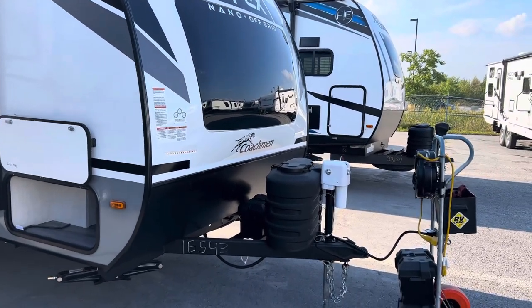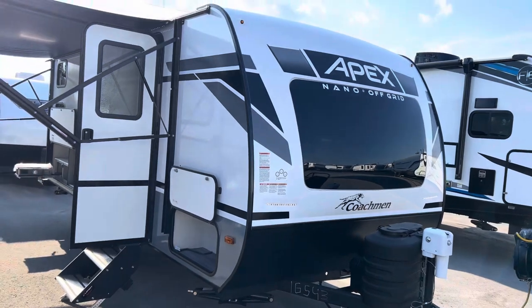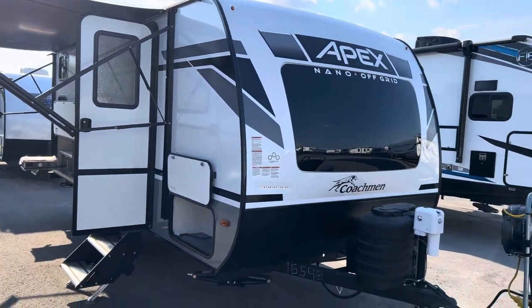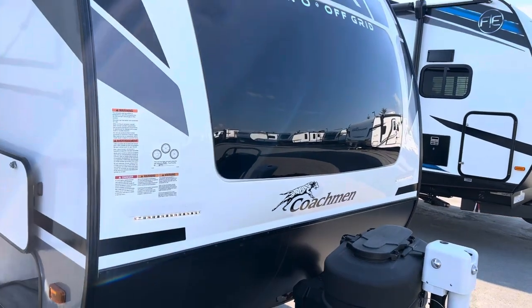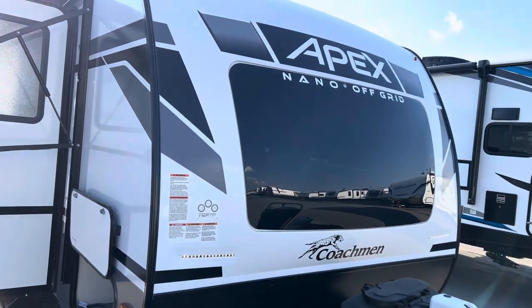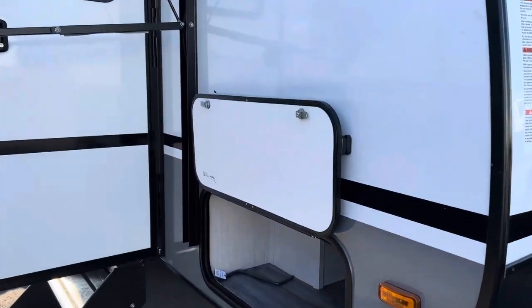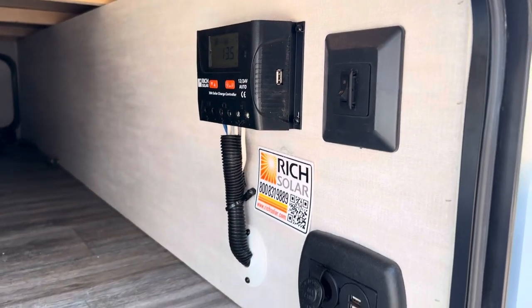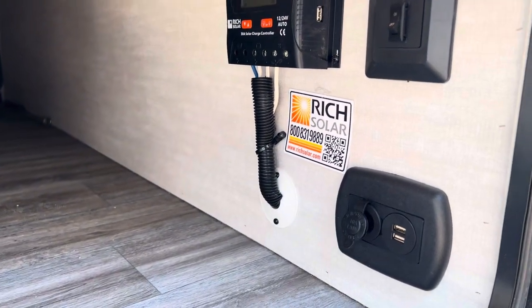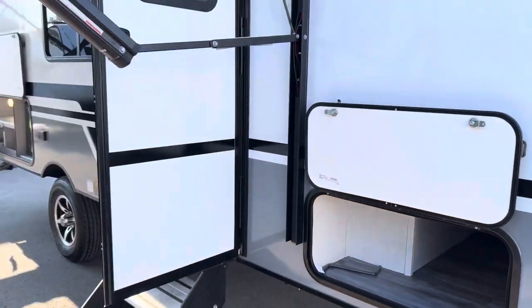It does come with the power tongue jack on the front — we give that to all our customers who buy Nanos from us here at Primo RV Center, just to say thank you. It comes with two propane tanks, a battery, and a beautiful front cap with a big window bringing a lot of natural light. Then the pass-through storage here, the solar panel on the roof, the controller, a charge station, and a switch for the LED lights in the front.